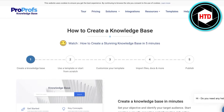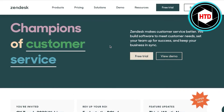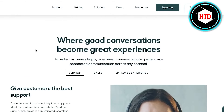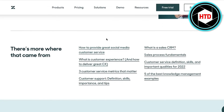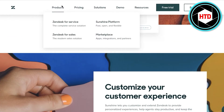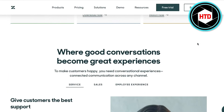Moving on to number three, we have Zendesk. Zendesk is primarily a CRM platform, but they also offer the option to create a knowledge base system. They allow you to create knowledge bases for both customers and employees. They are a good option for people just starting out, and if you're already using Zendesk for your sales, marketplace, or their Sunshine platform, then simply opting for Zendesk's knowledge base might be the simpler and easier option for you.